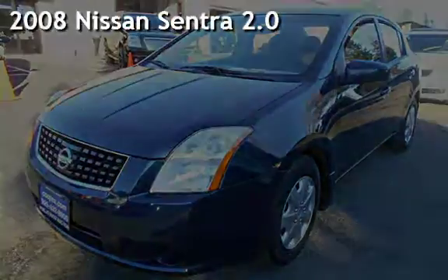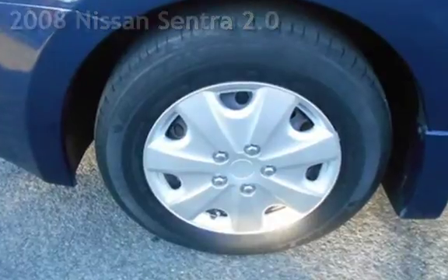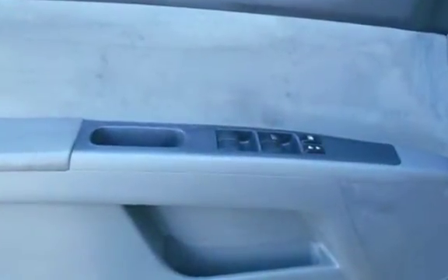Presenting a pre-owned 2008 Nissan Sentra 2.0. This four-door sedan has a four-cylinder, 2.0-liter i4 engine, with front-wheel drive and an automatic transmission.